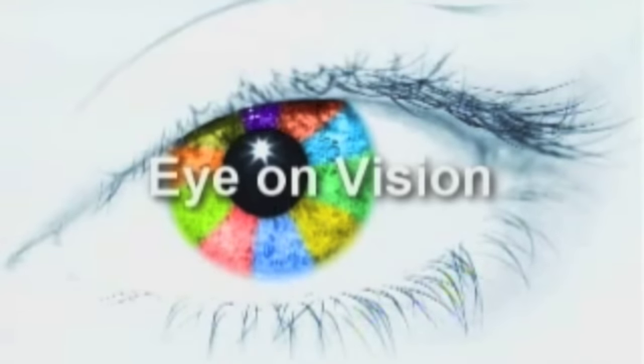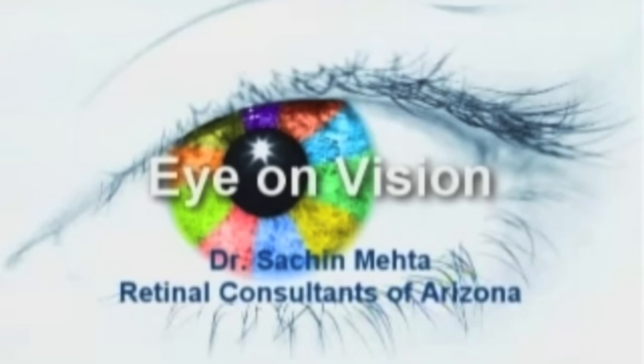Welcome back everyone. It's time for Eye on Vision for July. We have Dr. Mehta joining us again. Thanks for coming back — we haven't seen you for a while. Thanks so much for having me. We've got some questions from social media that maybe you can help with.